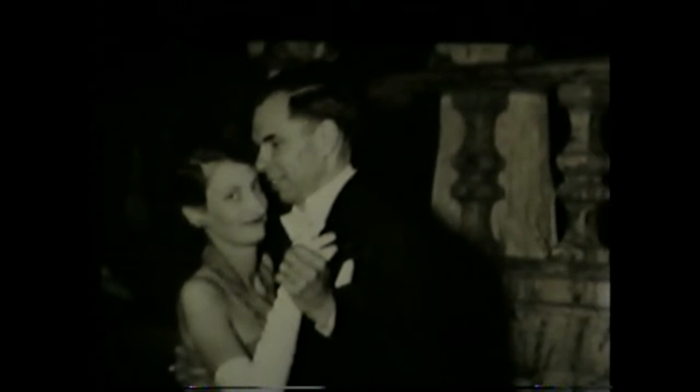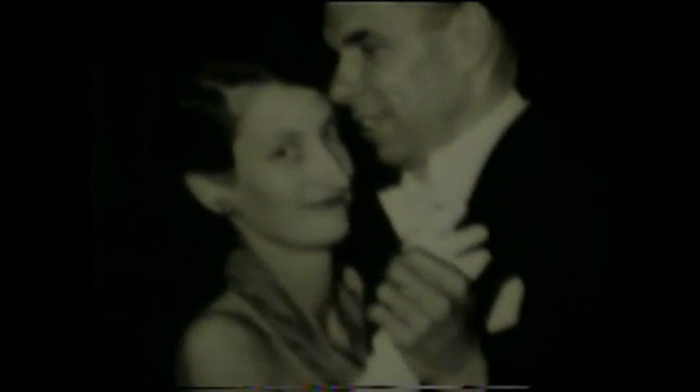Now jumping ahead to the Nobel Prize ceremony in Sweden — I chose not to show the King giving him the Nobel Prize, or show him and McMillan formally, but I wanted to show Glenn and McMillan dancing after the Nobel Prize award. I think that's a charming picture.